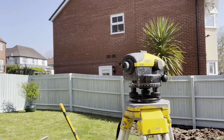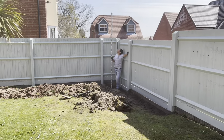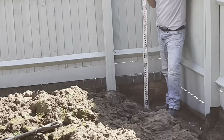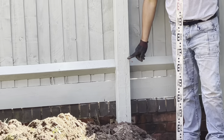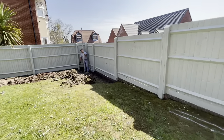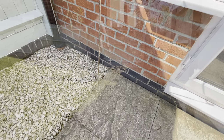This is our little dumpy level. I've checked the calibration on it — it's fine. Eloy's got the staff over there and we've got a nail in the wall, in the post there. Just zoom in on it. Eloy will put his finger on the nail. There's the nail. That nail level is the same level as our patio over here — so we've got two below damp, approximately.